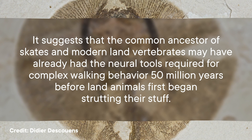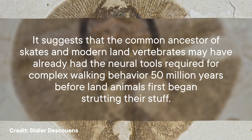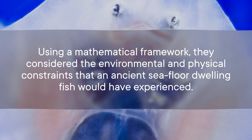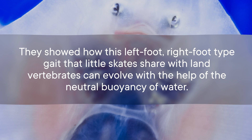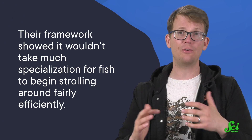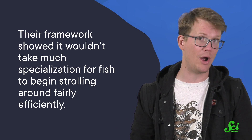It suggests that the common ancestor of skates and modern land vertebrates may have already had the neural tools required for complex walking behavior 50 million years before land animals first began strutting their stuff. To build on this research of skate neural pathways, researchers at Harvard used a theoretical model to show how underwater walking may have evolved in that ancient common ancestor, even building a bipedal robot to show their work. Using a mathematical framework, they considered the environmental and physical constraints that an ancient seafloor-dwelling fish would have experienced. They showed how this left-foot-right-foot-type gait that little skates share with land vertebrates can evolve with the help of the neutral buoyancy of water. Essentially, their framework showed it wouldn't take much specialization for fish to begin strolling around fairly efficiently, and the constraints of moving onto land wouldn't be a hard requirement. This provides further evidence that long before our fishy ancestors made their way onto land, they had already worked out the kinks of a steady walking motion.